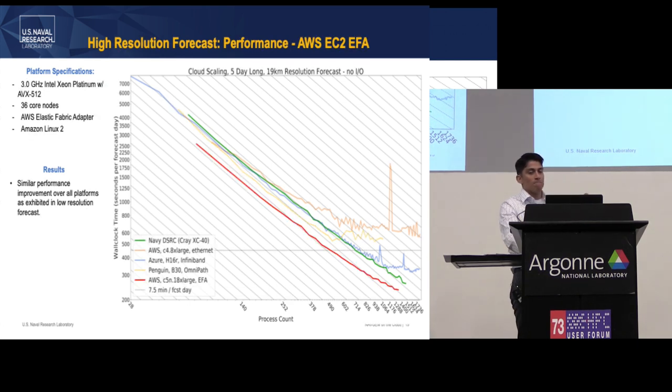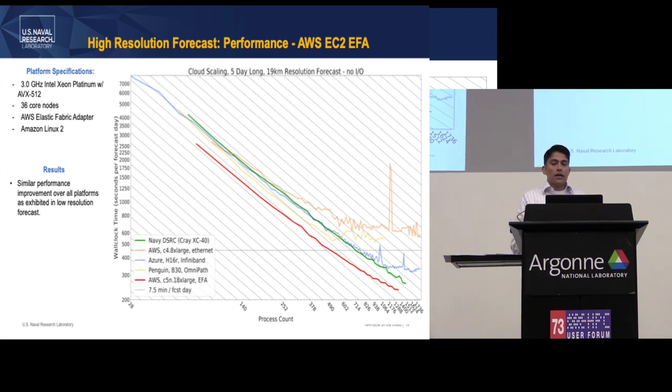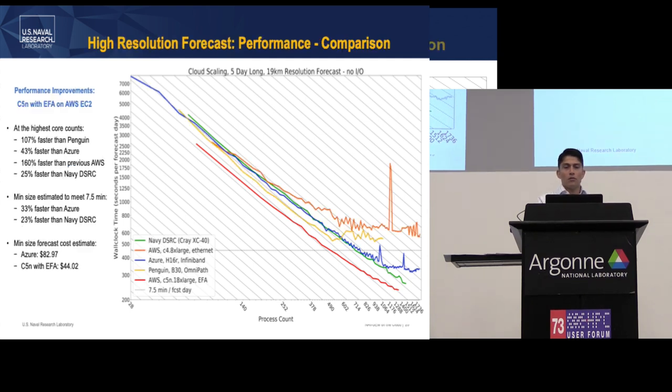With the updated AWS EFA, you see smooth scaling and that stair-step variability introduced much later, at about 1,000 cores. Comparing numbers at the high-resolution test, you're looking at about 25% faster than Navy DSRC at the largest core counts, and about 23% faster at more realistic cluster sizes. Costs are larger because you're using more resources for longer, and the Azure vs. AWS comparison excludes Penguin since I didn't get exact comparable data for that configuration.